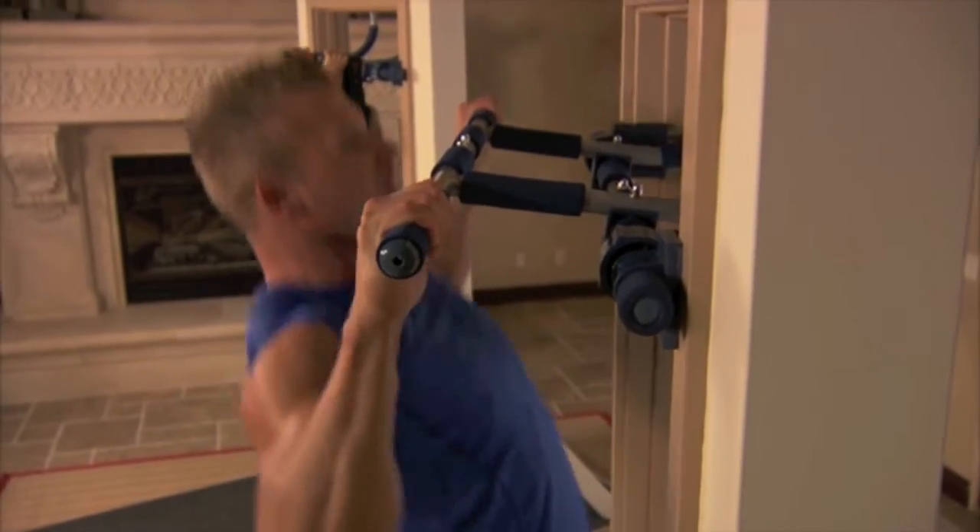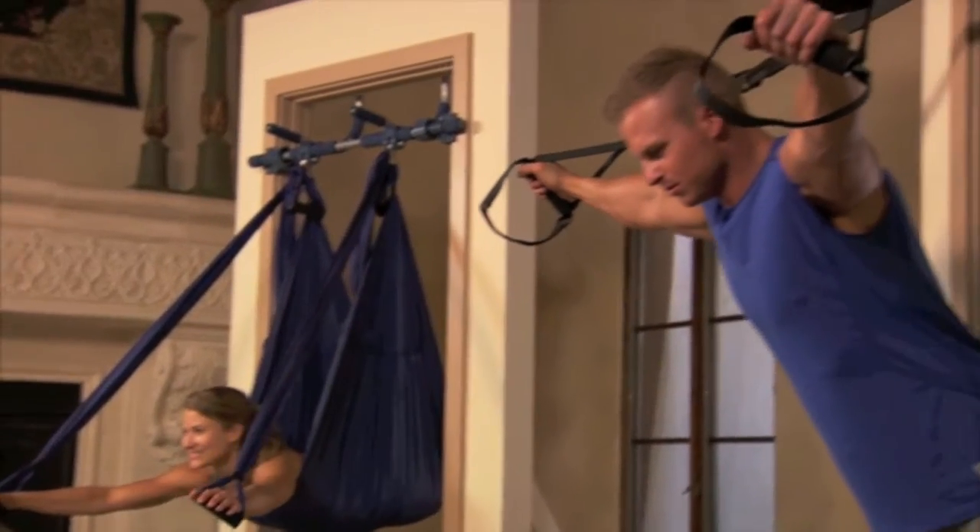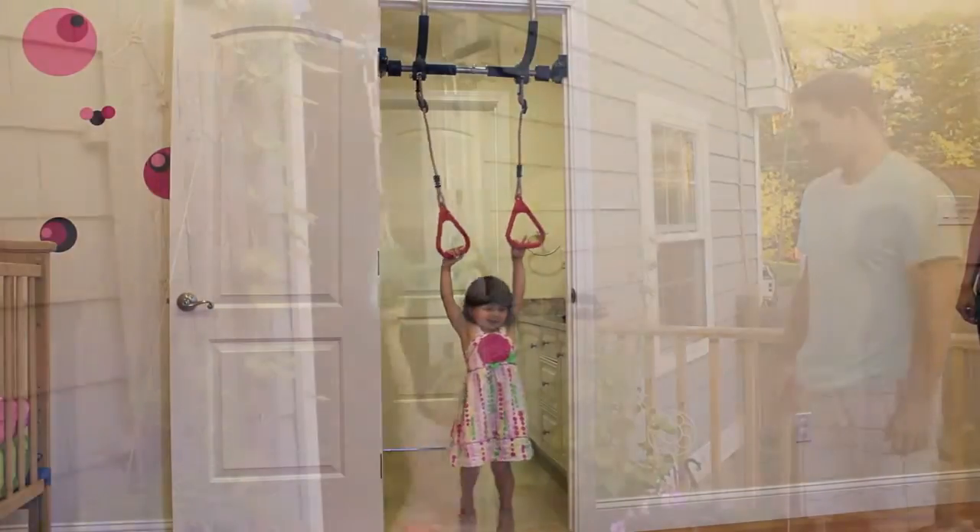Gorilla Gym is modular and supports multiple attachments for dozens of exercises — fitness, boxing, martial arts, yoga, and even an indoor playground for your children.